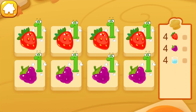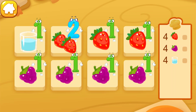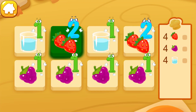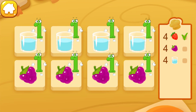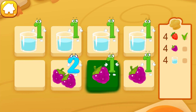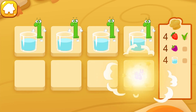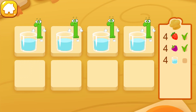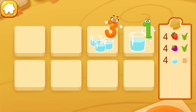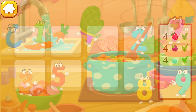Berry smoothie. Two, two, four, two, two, four. Two, three, four. Like this.